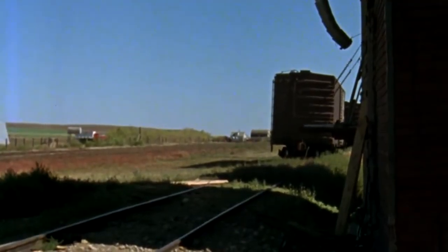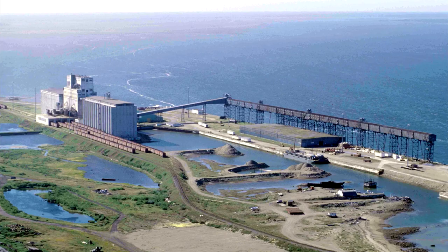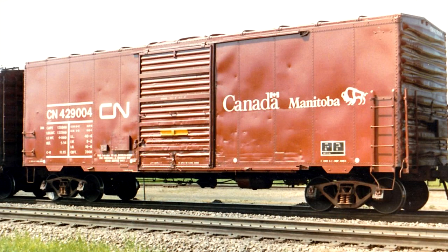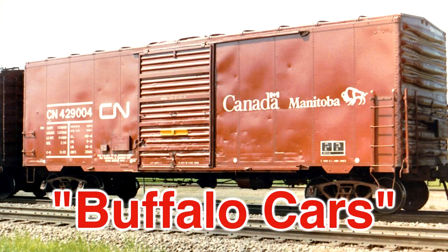Throughout the 1970s and 80s, CN and CP Rail sent their grain boxcars to locations and ports like Thunder Bay, Ontario, Vancouver, British Columbia, and Churchill, Manitoba. In 1986, CN refurbished and converted some 1950s-era newsprint boxcars for grain service exclusively at Thunder Bay and Churchill. The financial cost was split between the Canadian federal government and Manitoba government. Both government logos appeared on the cars, notably the Manitoba Buffalo, giving these cars the nickname of Buffalo Cars.